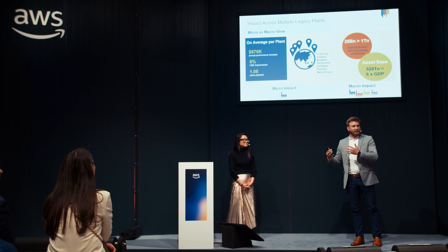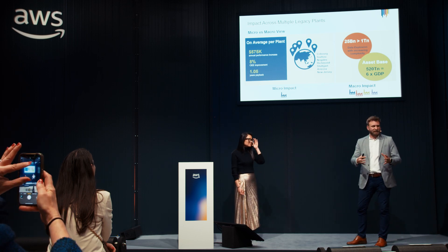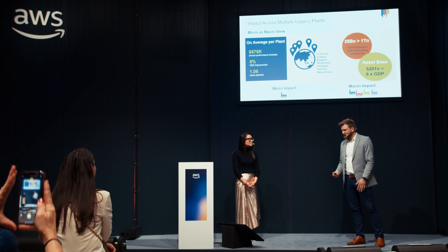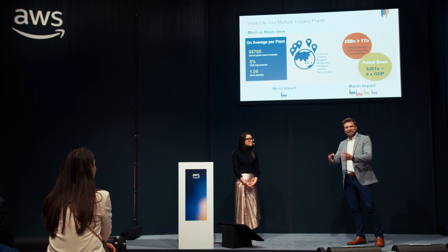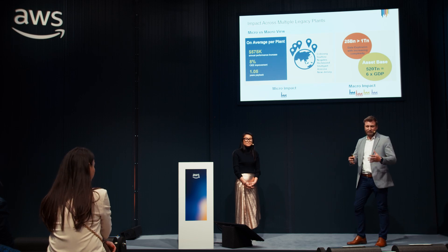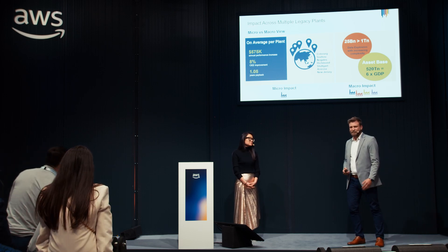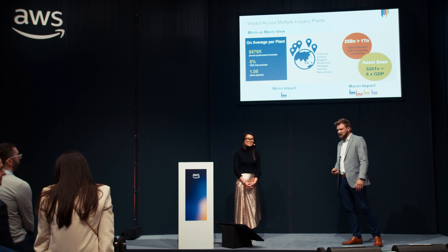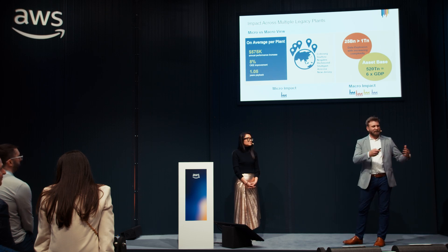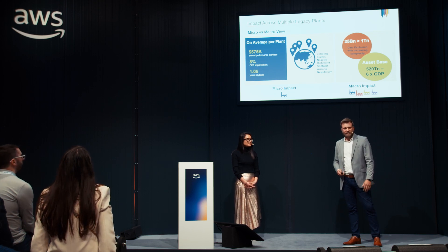I want to share the results of the project we implemented. We have completed digitization across a large portion of the Richmond facility and have expanded to about five additional locations across the globe undergoing the same process. The concept from Richmond is essentially a copy-and-paste exercise for the rest of our operations. We're seeing on average about $575,000 of annual productivity improvement per location, roughly 8 percentage points of OEE improvement. In Richmond specifically, it was about 10 percentage points — from 45% OEE to 55%. From a payback perspective, just over one year, and in some cases less than a year.